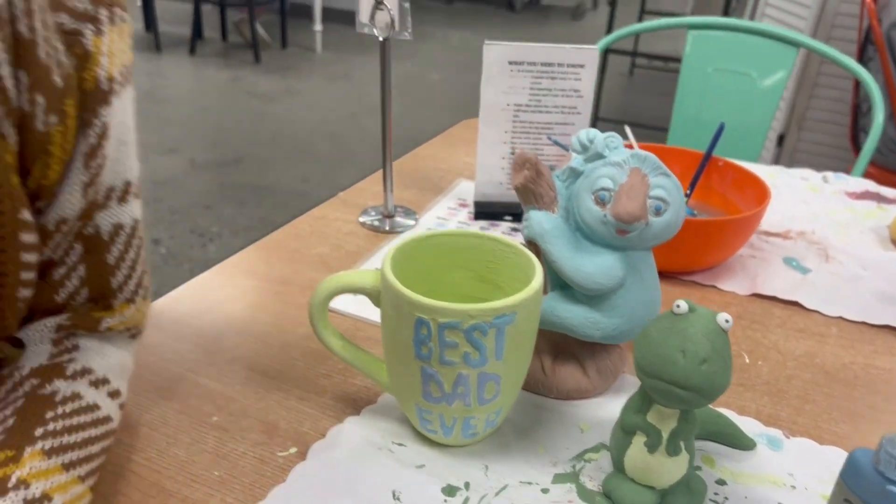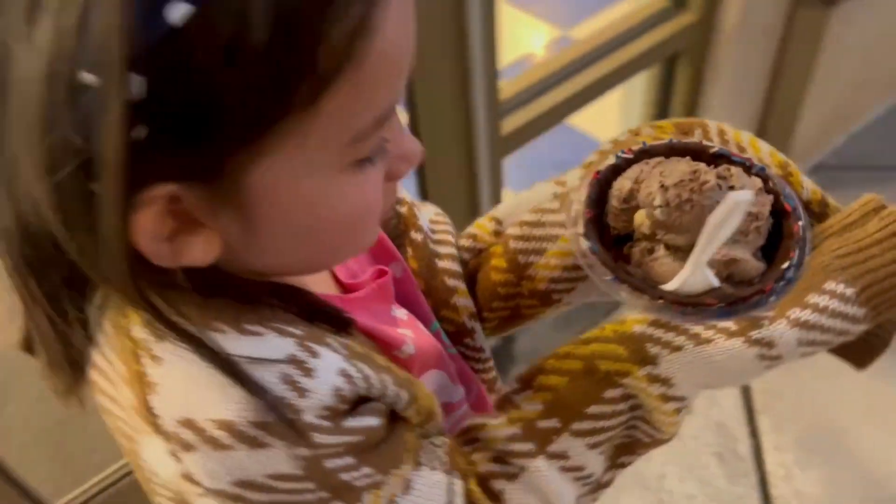Cute. They're going to be all shiny and pretty when we pick them up. Quincy, that looks so good. Yummy.